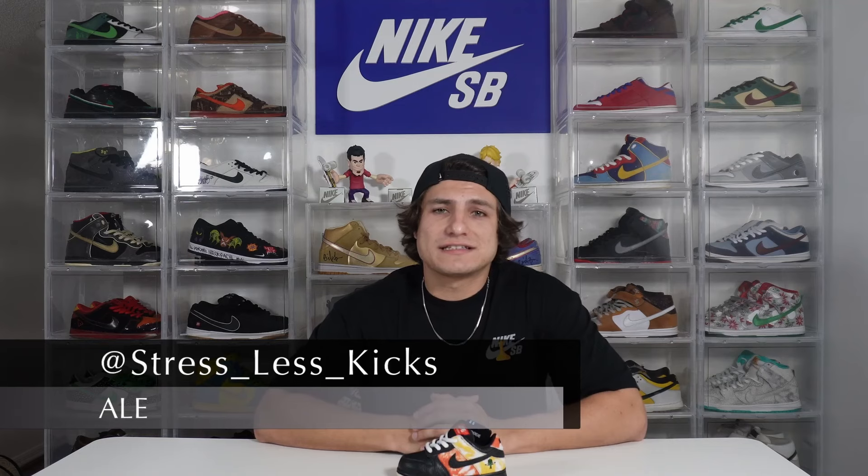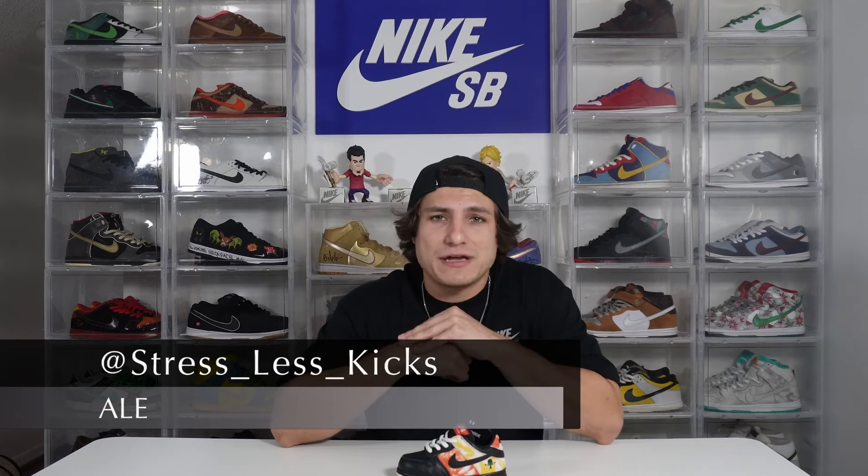Hey, what's up guys, welcome to the YouTube channel. I'm Ale from Stress Less Kicks. If you guys don't already follow us on Instagram, make sure to go check us out — we buy, sell, and trade strictly Nike SB.